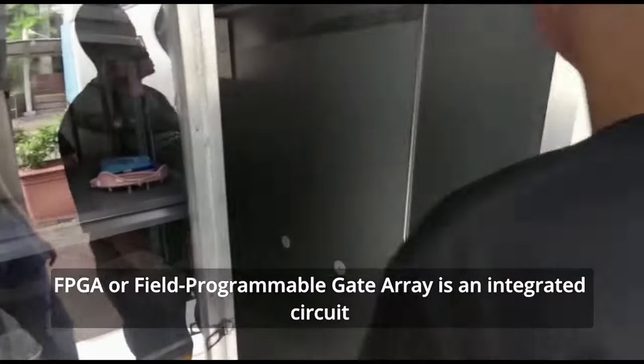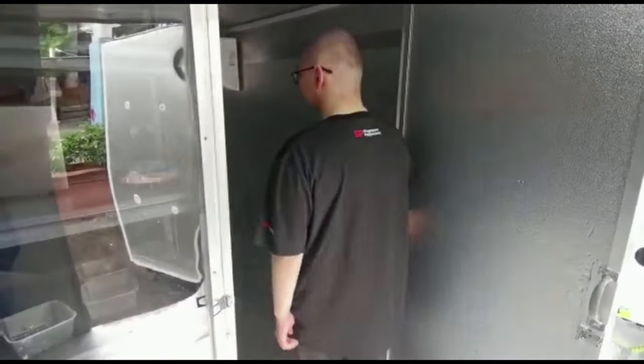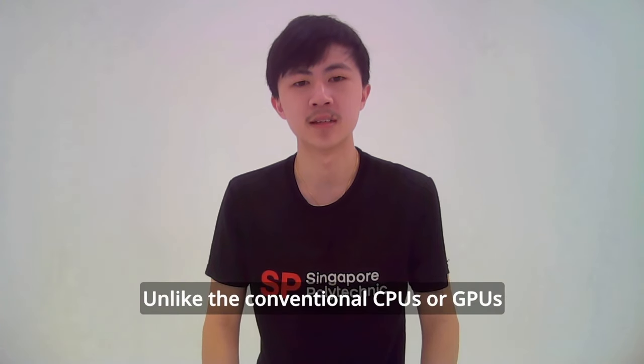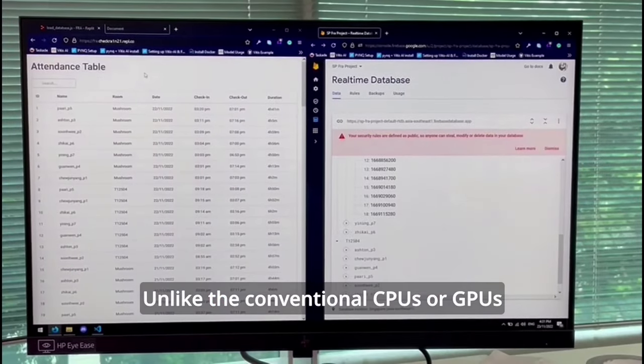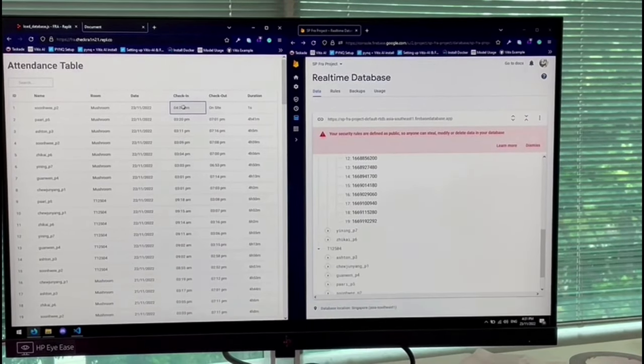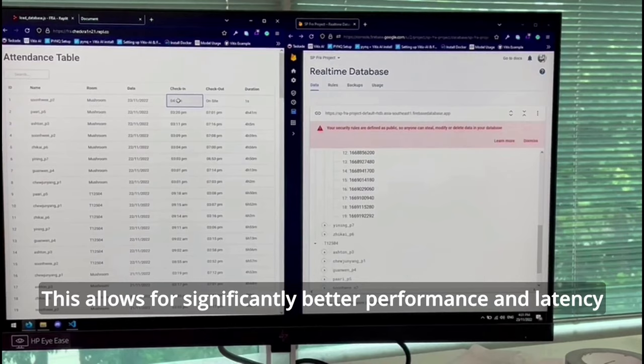FPGA, or Field Programmable Gate Array, is an integrated circuit similar to CPUs or GPUs found in most digital devices. Unlike conventional CPUs or GPUs, our FPGA's hardware can be reconfigured for specific applications. This allows for significantly better performance and latency.